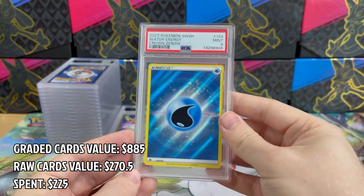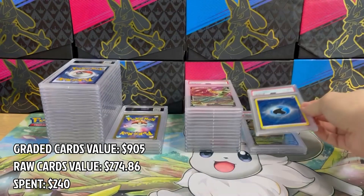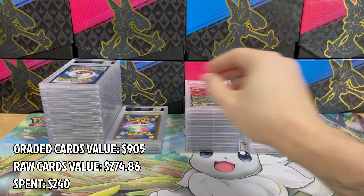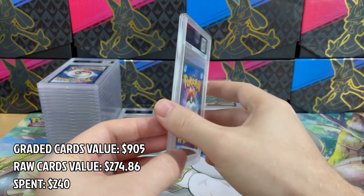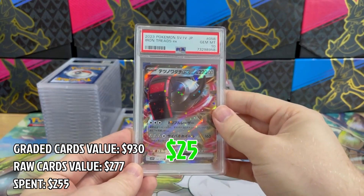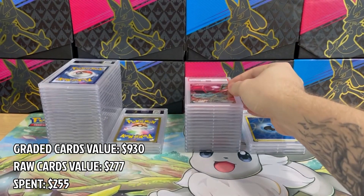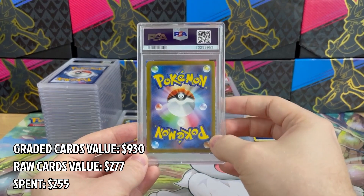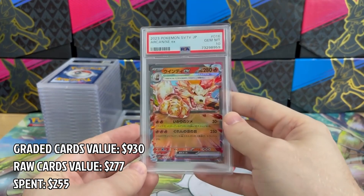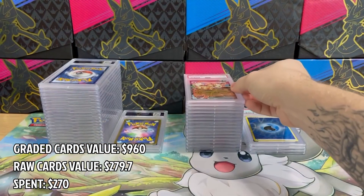Here is a little disappointment — it's a Water Energy card from Crown Zenith and it got PSA 9. Well, not every card should be a 10, right? Back to Japanese cards, we have Farigiraf in PSA 10. As I always say, it's much easier to get PSA 10 for Japanese cards — the card quality control is just on another level. Next, Arcanine EX in PSA 10 — lovely card, not too valuable but still good.